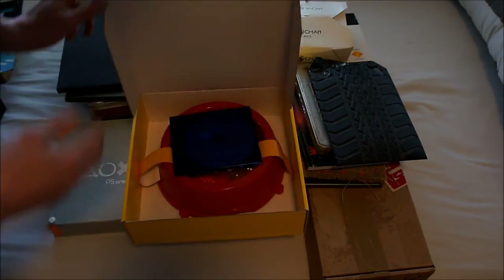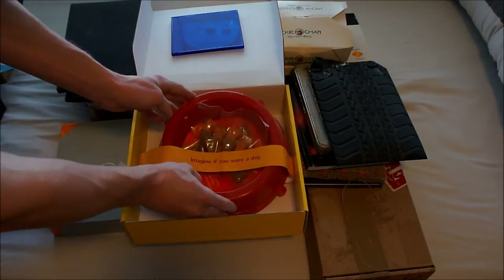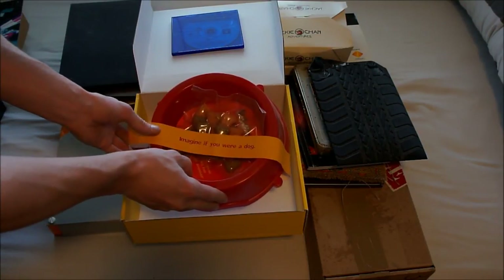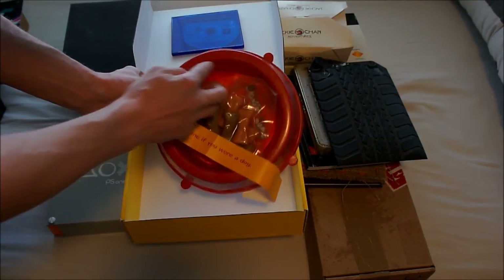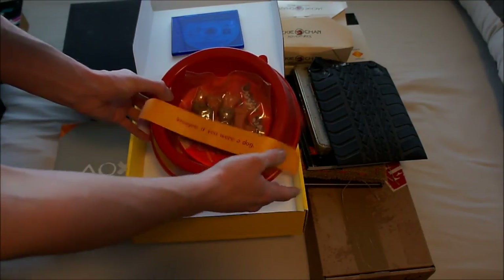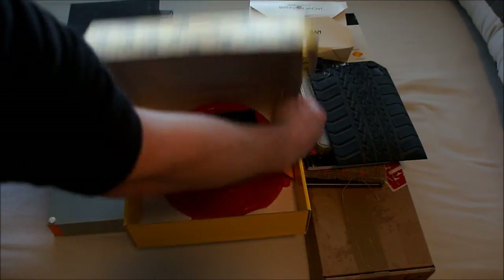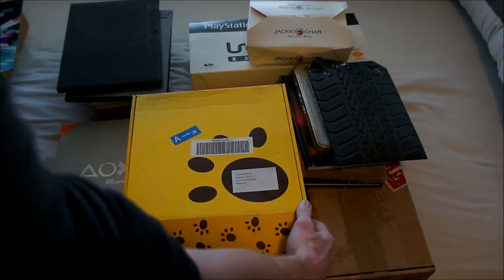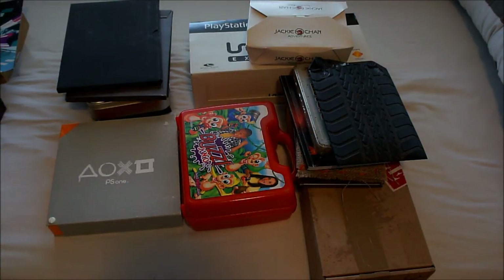This is A Dog's Life for the PlayStation 2. It comes with a game promo, a doggy feeding tray, a booklet underneath, and some sealed doggy treats. The box is in bad condition because it was also used as the shipping box.